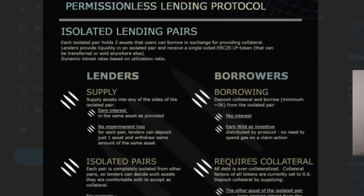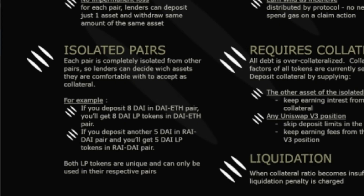Lenders are people who supply and they earn interest for supplying isolated lending pairs. Any time you deposit one token — like ETH, USDC, or any other token — each one of those lending pairs is isolated from the others. So if one messes up, another one doesn't get screwed up.